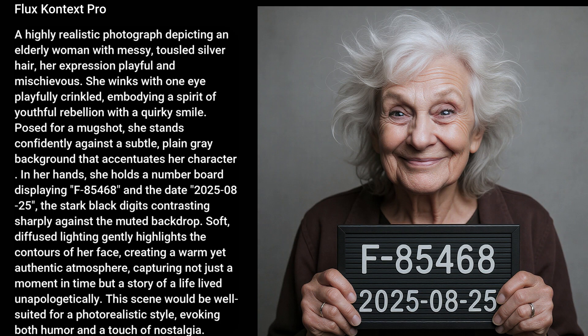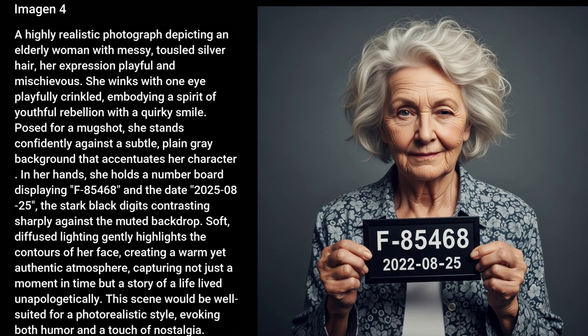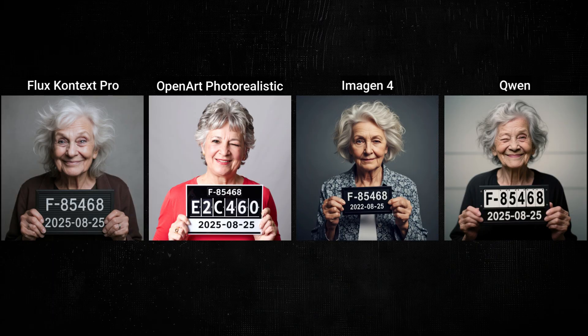In the mugshot, Granny's supposed to be winking. Flux just gave her some weird eyes, but got the overall scene and elements including the text. OpenArt has Granny winking, but not really selling the wild grandma vibe — it got the specified text but also added an extra line. I think the bright, overexposed look works well for a mugshot. Imogen 4 has something weird going on with Granny's eye that doesn't look like a wink, and the overall style feels more like a stock photo or studio portrait than an authentic mugshot. Quinn's grandma shows personality — you don't know if she's sweet, crazy, or a good mix of both — and it got the text right. I like the OpenArt style but Granny's expression from the Quinn version.